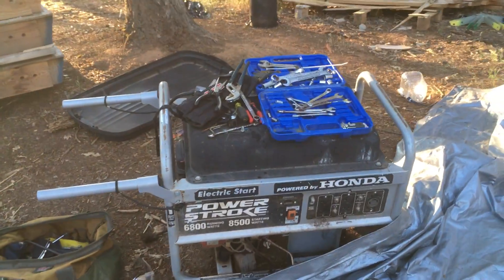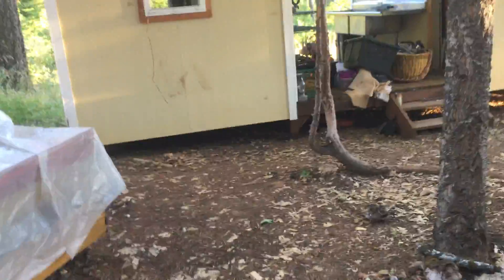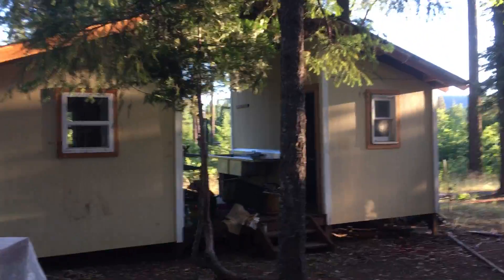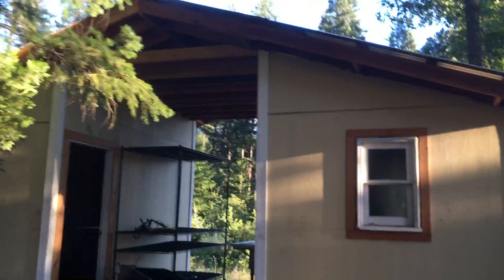Someone's been working on it obviously — look at all these tools. We should probably take all this stuff so it doesn't get stolen. More dome parts. This is a cute little duplex thing, like a double shed connected with a roof. Kind of cute — excellent additional living space and storage space, usable space.